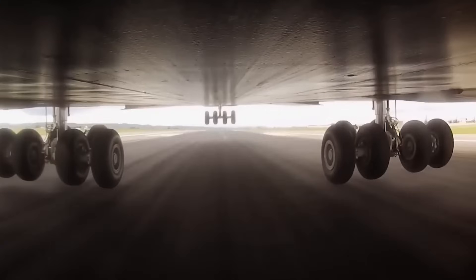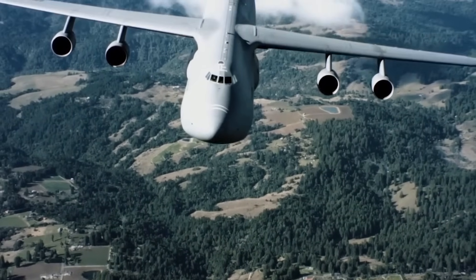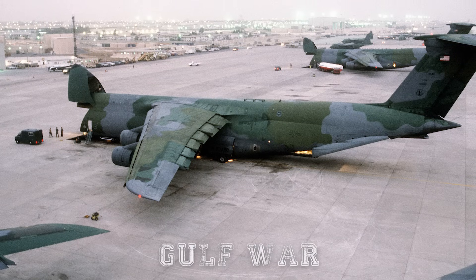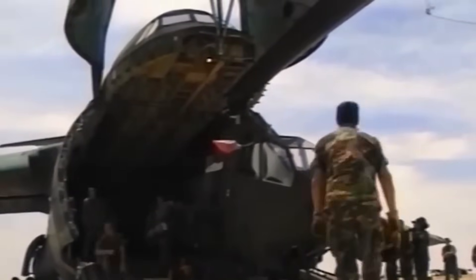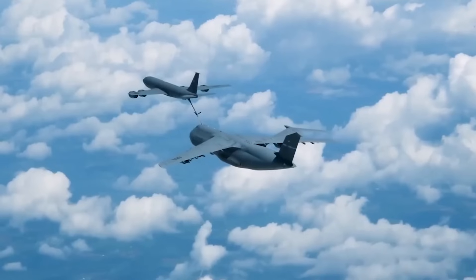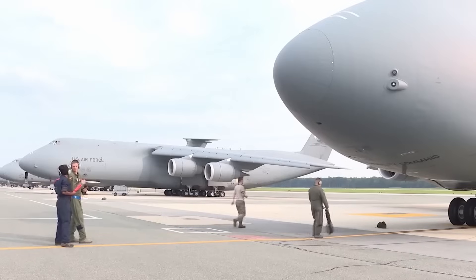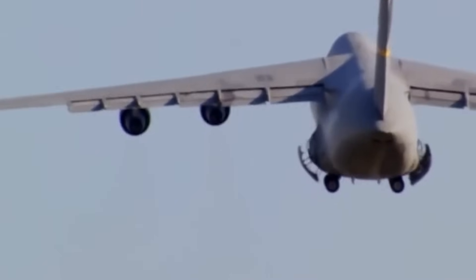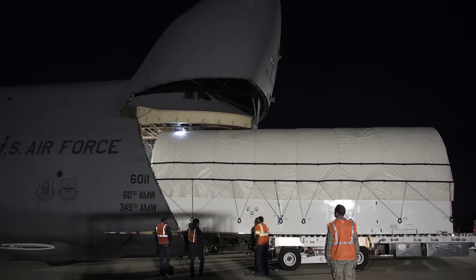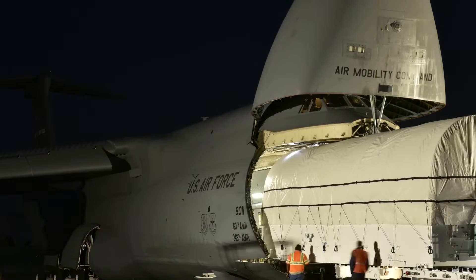Over time, the C5 has played a vital role in hundreds of key operations, transporting troops and equipment in nearly every American conflict since Vietnam. It was invaluable in the Gulf War, airlifting large numbers of Abrams tanks and Apache helicopters to the Middle East, and in Iraq and Afghanistan it transported everything from armored trucks to priority medical supplies. Its mid-air refueling capability enabled it to fly nearly limitless distances. In 1998, it was used to transport a complete communications satellite from California to Cape Canaveral for launch into space.